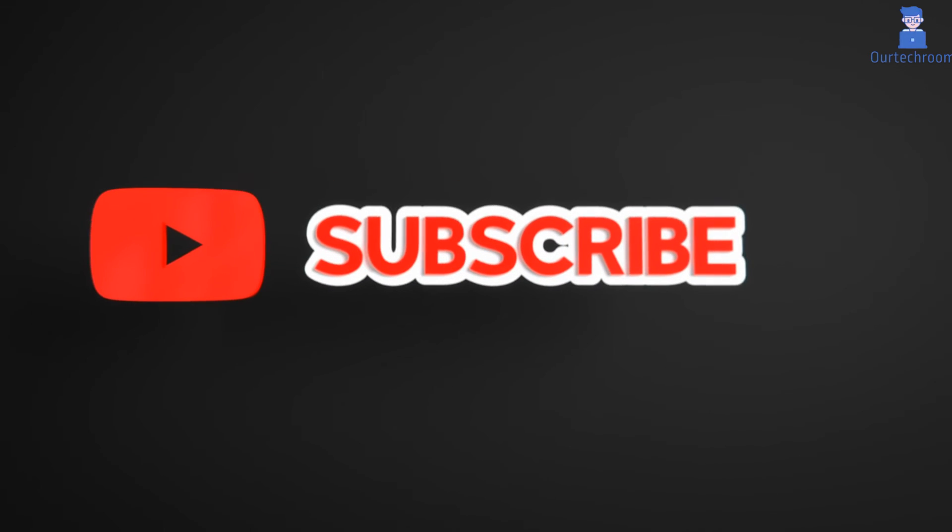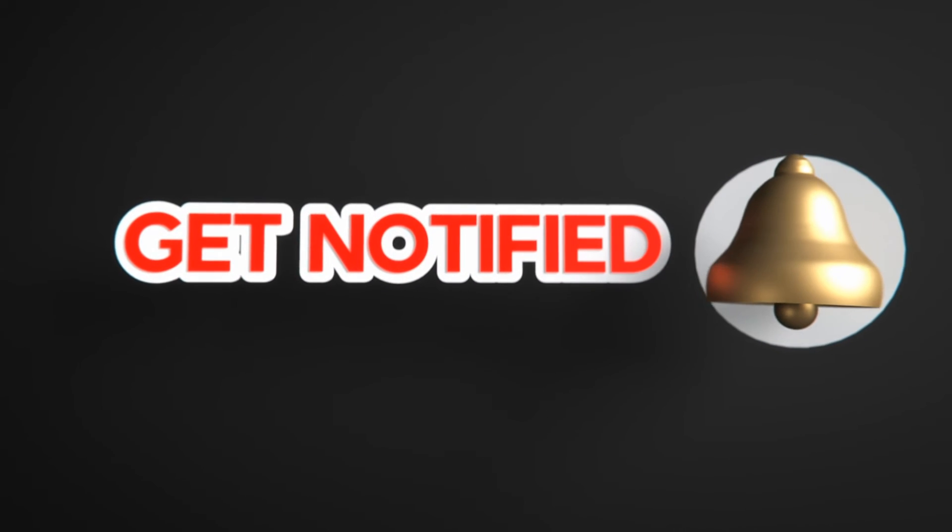This much for today. If you like this video, please subscribe to the channel and click on the bell icon to never miss any update. Thank you.